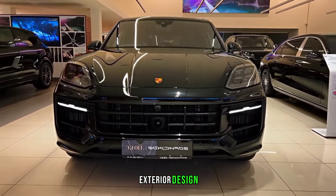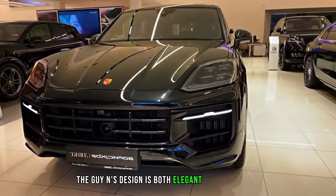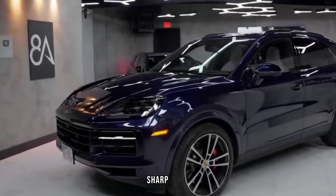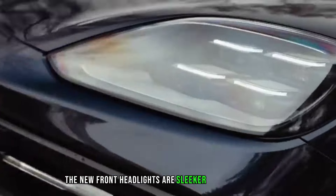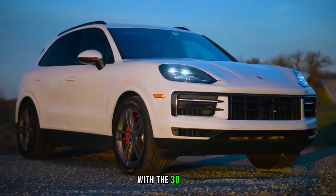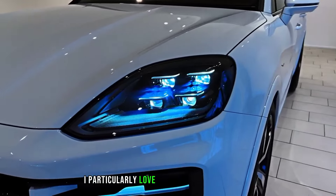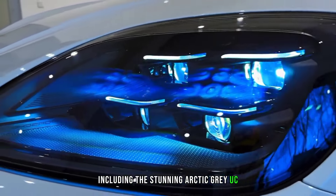Let's start with the exterior. The Cayenne's design is both elegant and aggressive, with a wide stance, sharp lines, and a sloping roofline. The new front headlights are sleeker and more modern, while the taillights have been redesigned with a 3D look. I particularly love the new range of colors, including the stunning arctic gray you see here.